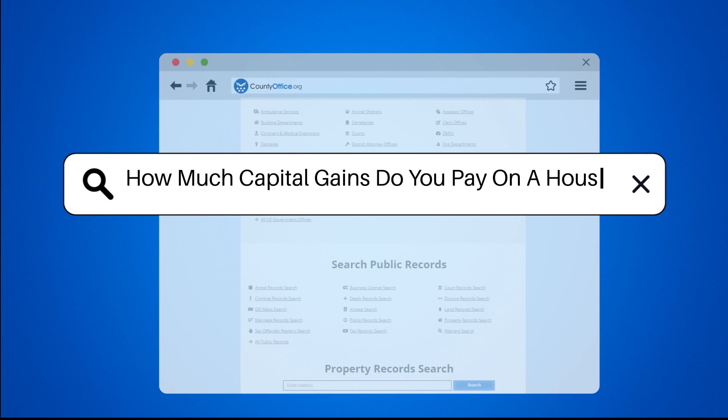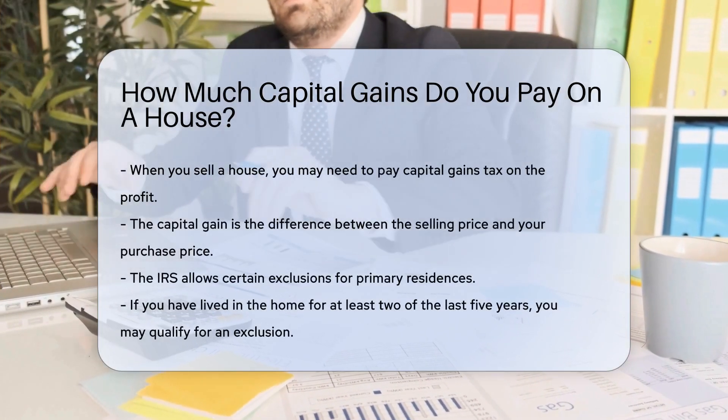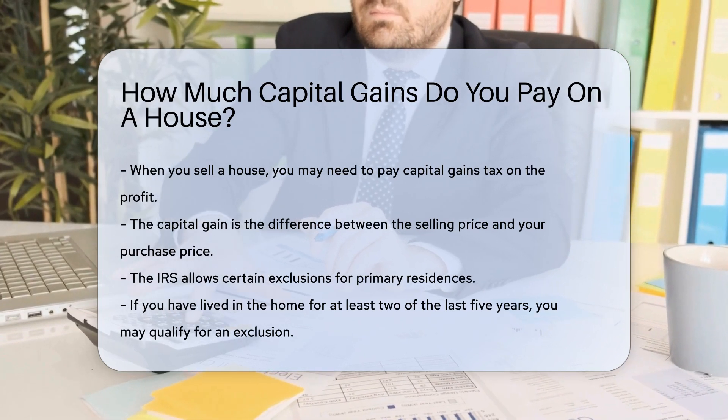How much capital gains do you pay on a house? When you sell a house, you may need to pay capital gains tax on the profit. The capital gain is the difference between the selling price and your purchase price.